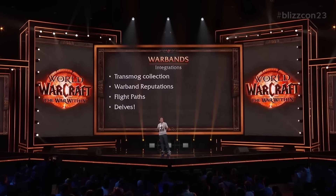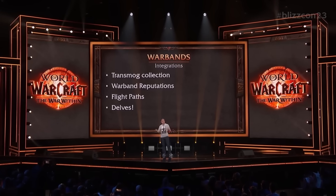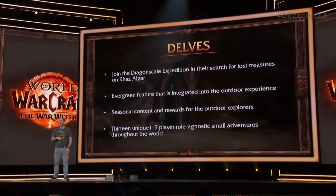Delves are also going to be a part of the Warband system and will be account-wide. There's a possibility Delves could appear as part of the world event — like an old-school delve — but that's probably going to be mostly a War Within feature when the expansion actually launches.